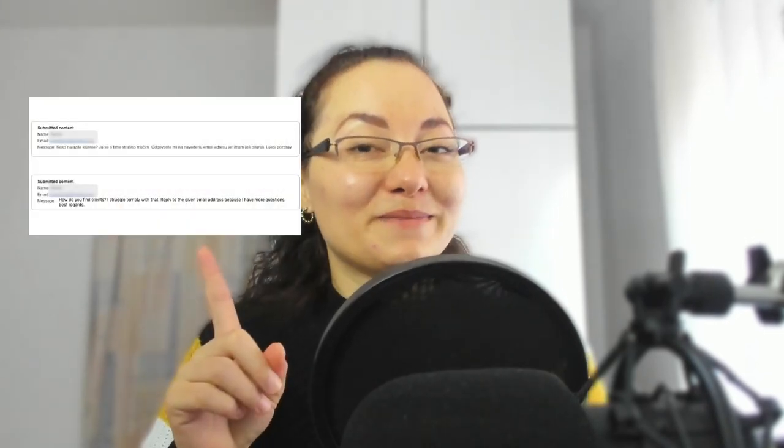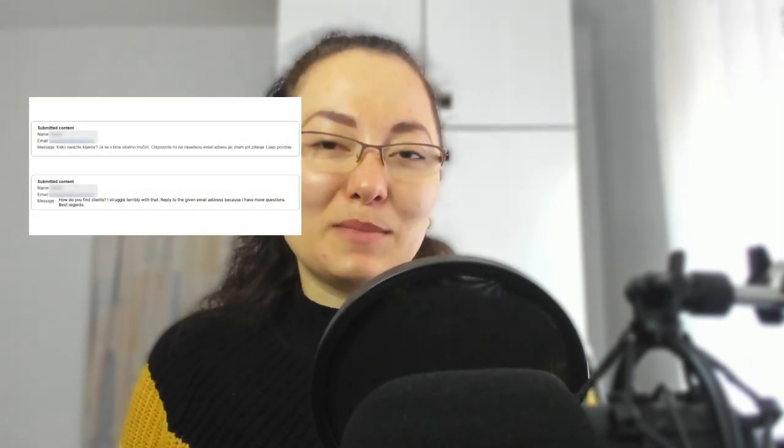Hi everyone and welcome back to my channel. In this video we're going to do it in a different style and manner. As you can see, the title is about how I find my clients, because I got this request in my email inbox recently. So get your drink — coffee, tea, hot chocolate because it's the season — and let's start with going through the steps on how I find my clients. Let's go!